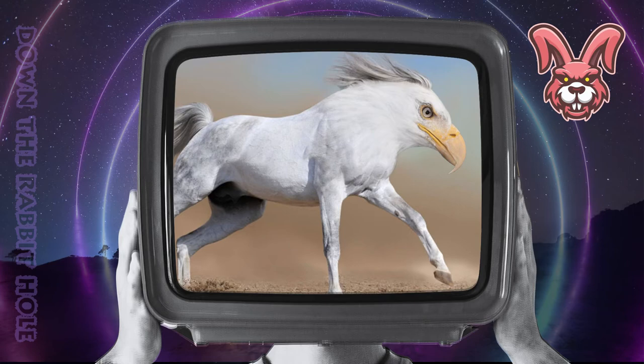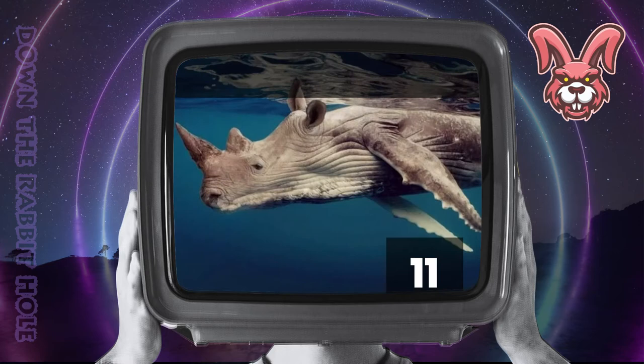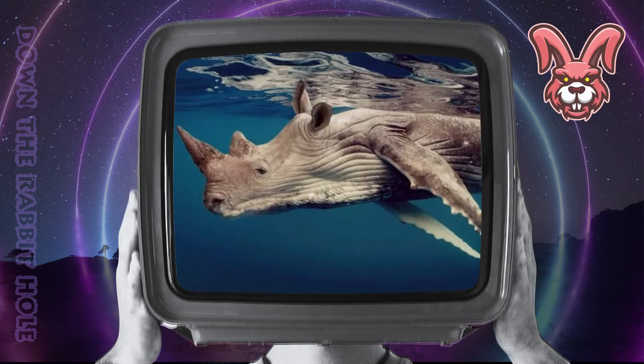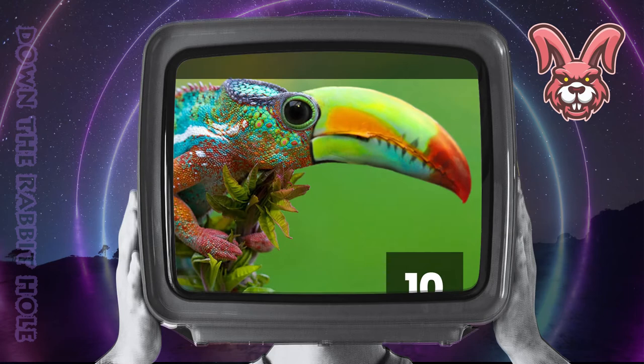Next up we have the rhino, crossed with a whale. And at number 11, we have the wonderful whale. Next up we have the chameleon, crossed with a toucan. And at number 10, we have the tremendous tau-chameleon.